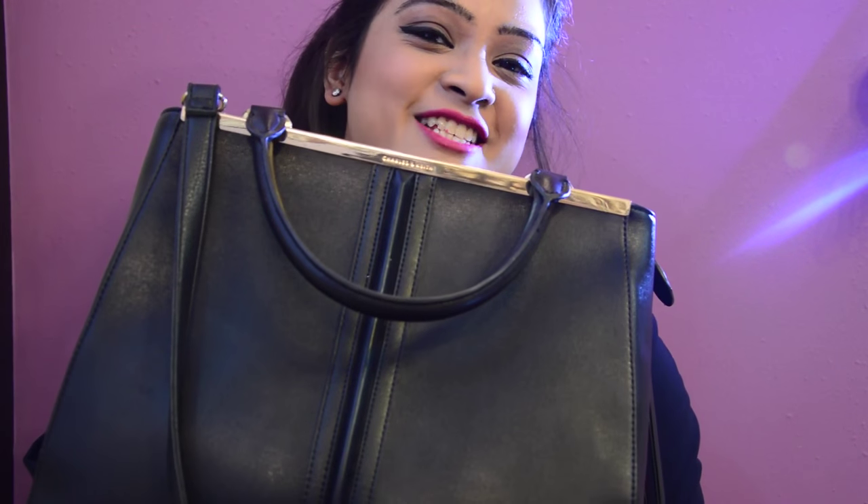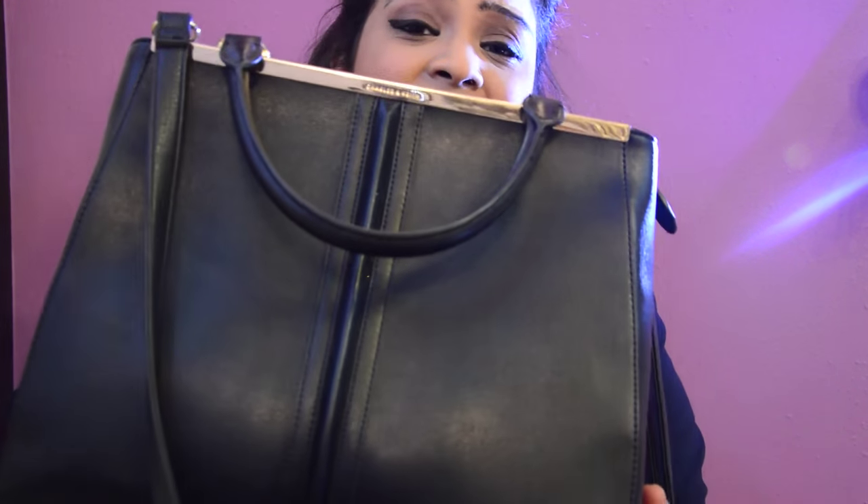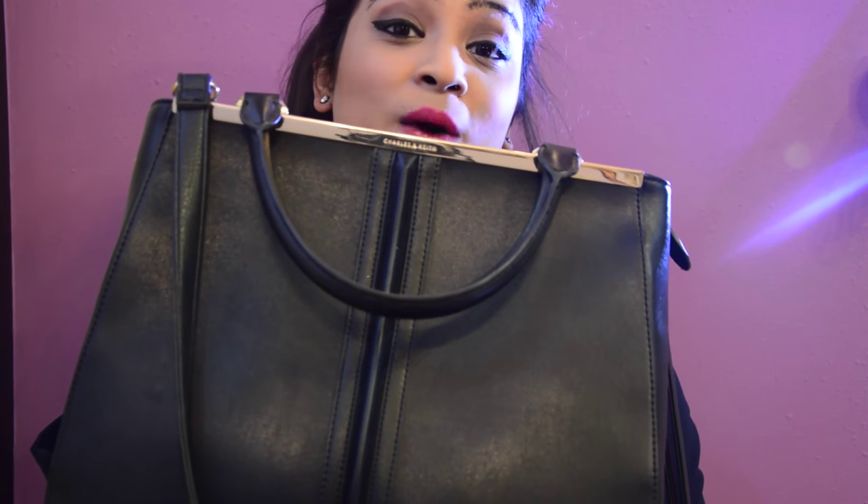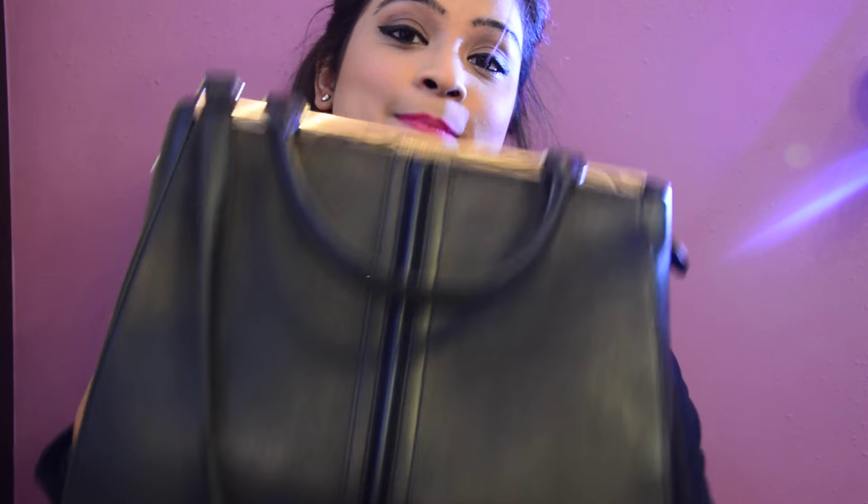Hi guys! Welcome back to my channel. I'm holding this handbag because I thought I should share with you what I keep in this big bag.